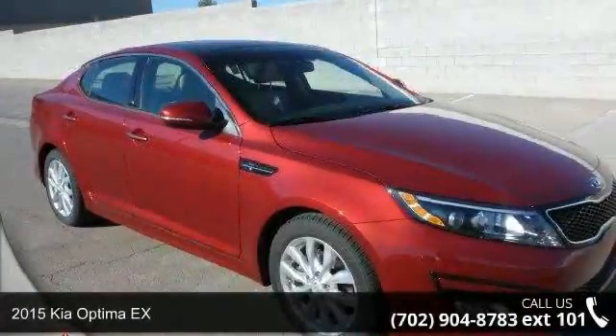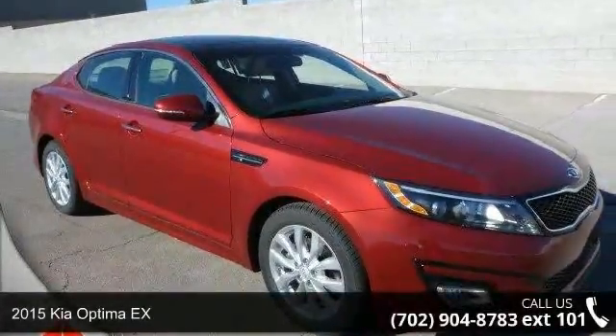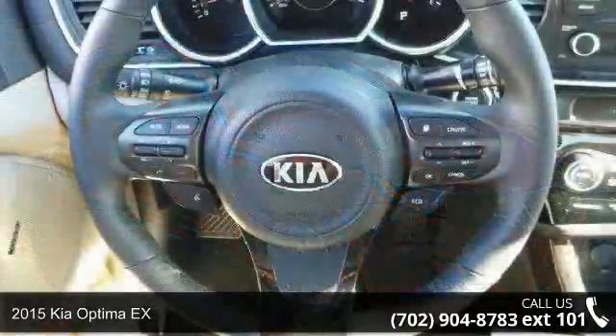Step onto the 2015 Kia Optima X. This may be the set of wheels you've been looking for.